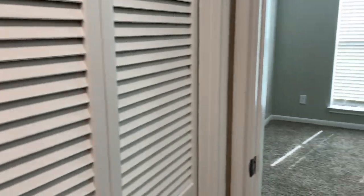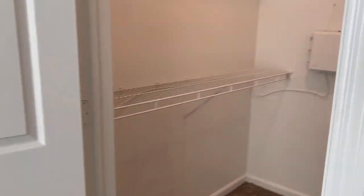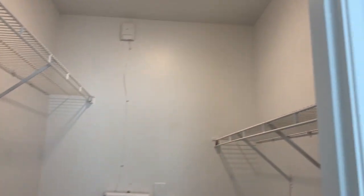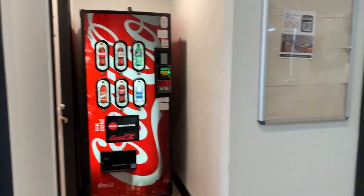The unit comes with a washer and dryer, and above that is the hot water heater, so you have some shelving in there too. Just outside the bedroom there's a walk-in closet with plenty of hanging storage for your wardrobe.